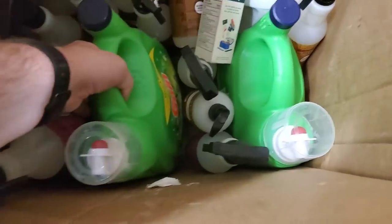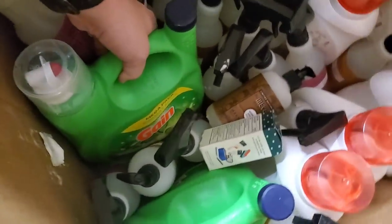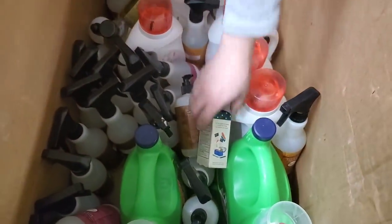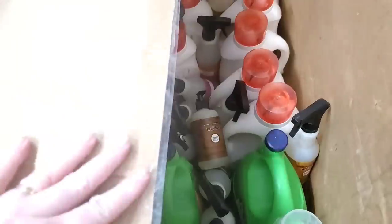Let's look at the green containers — I'm guessing it's detergent. It's Gain detergent — perfect, so we don't have to clean that. That's everything in there. Let's go on to the next box.